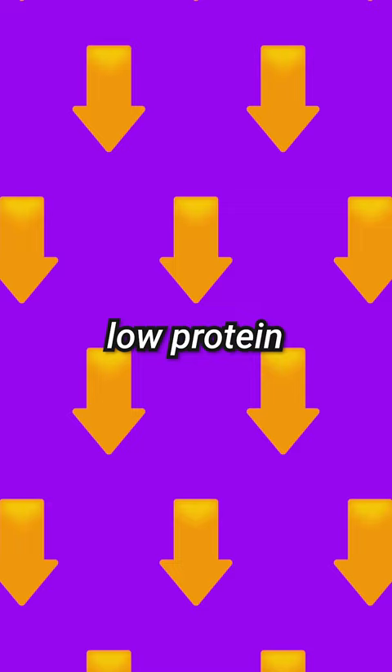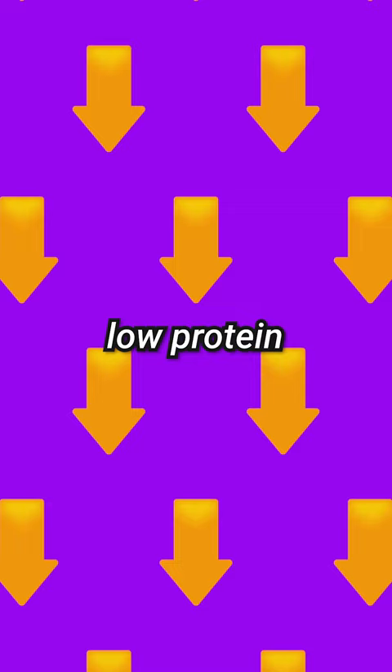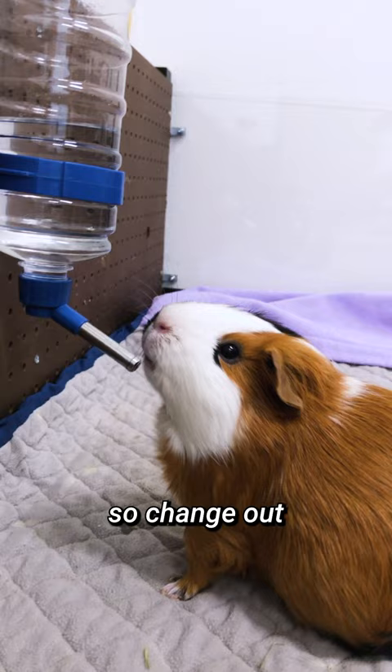Tip number three: food and water. Get older guinea pigs low protein and low calcium pellets and monitor their food and water intake. Older guinea pigs are susceptible to illness, so change out their water and food more frequently.